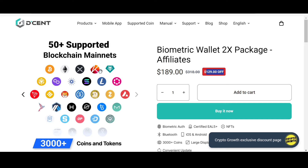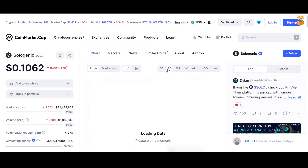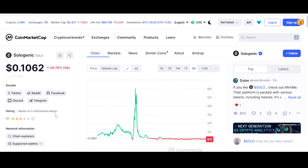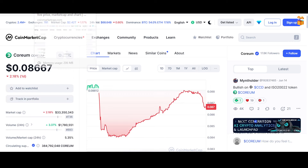Now let us look into the price and chart of both Sologenic and Coreum at the time of recording. Sologenic is currently down 2.36% for the day. The price has come down from $0.109. The 10-cent mark remains a crucial psychological support level — I hope the price hovers above it. On the monthly chart we're down 6.95%. Looking at the all-time chart, Sologenic is down 98.4% from its all-time high of approximately $6.63.